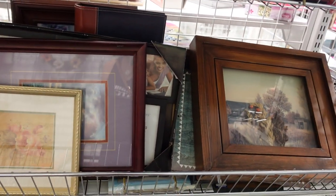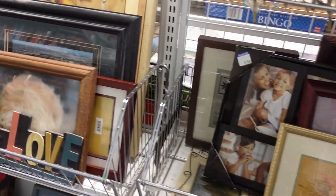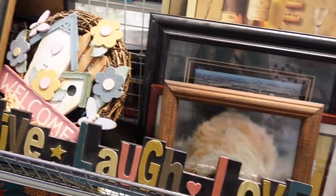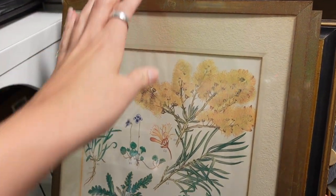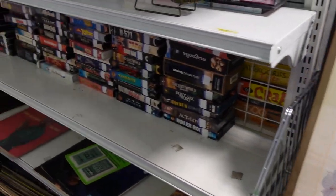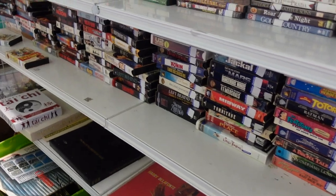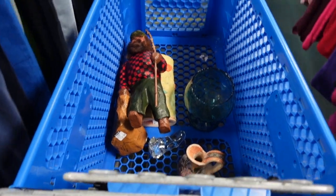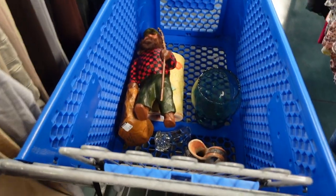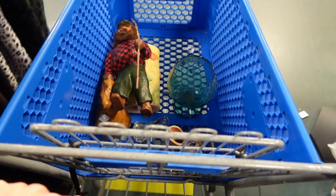I took a little walk through the artwork section — I have found good artwork at this Goodwill in the past, so I figured it was worth a peek. And that was really all it was worth, because there wasn't much there. Not every Goodwill is a fill-your-cart kind of Goodwill.